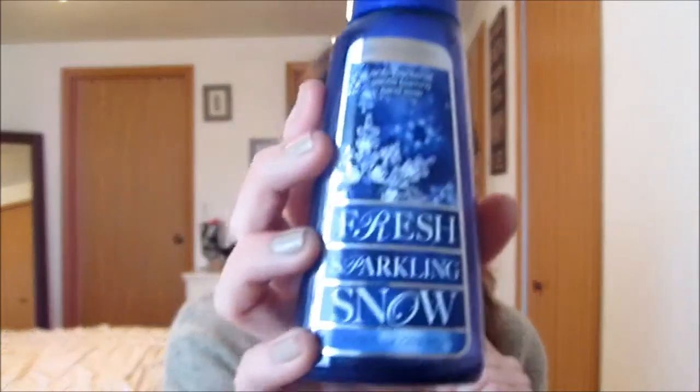I also went through a Bath & Body Works foaming hand soap in Fresh Sparkling Snow. This smells so amazing and I'm so upset they don't carry it anymore. It smells kind of perfumey — I absolutely loved it.